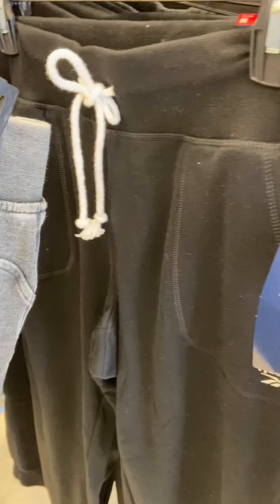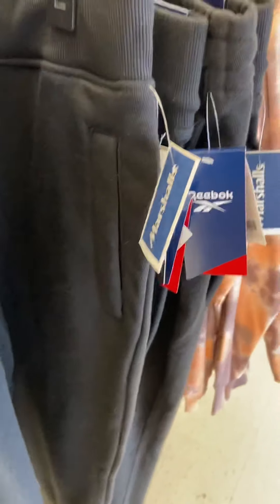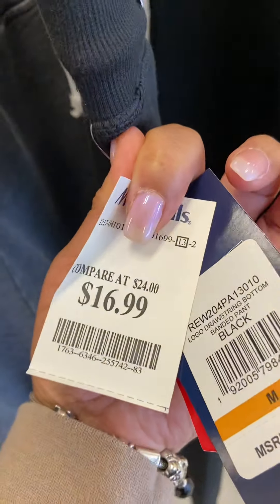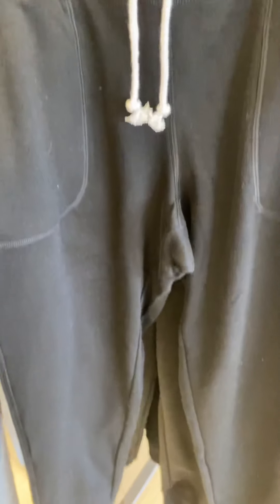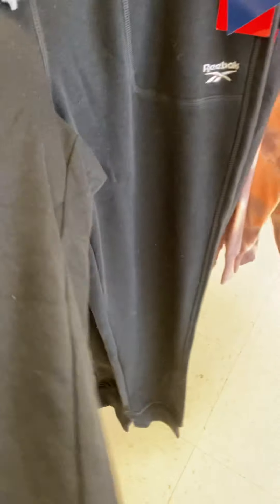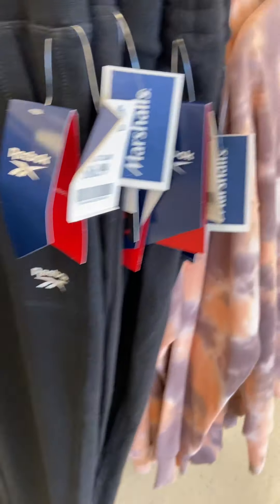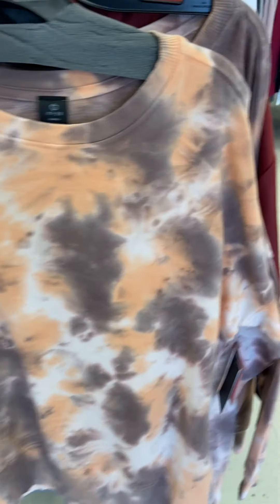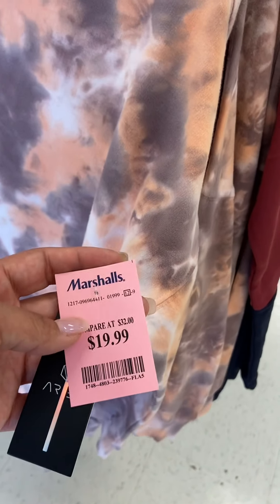Here goes the Reebok — cute little Reebok joggers and the price is $16.99, original $70. This is how the Reebok jogging pants look — cute, got the little tie at the bottom. And a cute little tie-dye shirt, of course a sweatshirt. Cute, you can wear these with some jeans or something, ladies. $19.99.